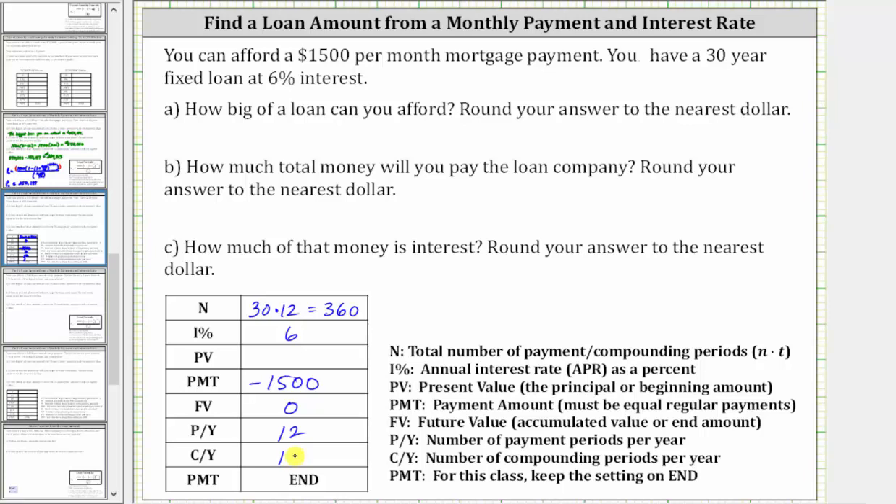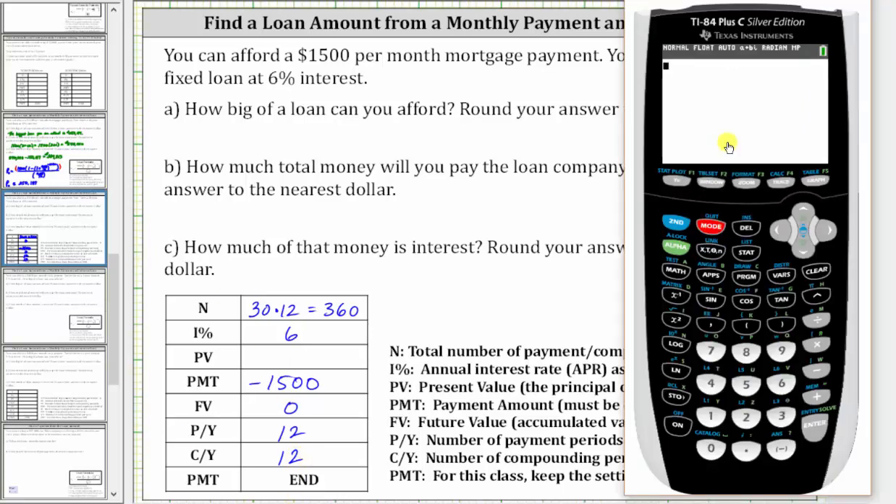We assume the interest is compounded monthly. Now we open the calculator from the home screen. We press Apps, Enter, Enter, and enter the information. Capital N is 360, Enter. The interest rate is 6%, Enter. We are solving for present value — we'll come back to this. The payment is negative 1,500. Future value is zero. Payments per year and compounds per year are both 12. Enter. The payment is set on End, which is correct.